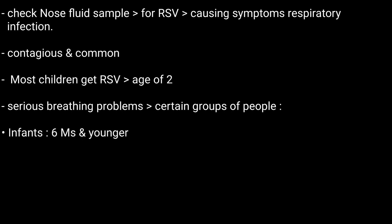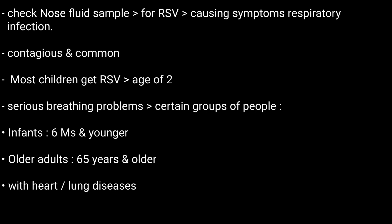These groups include infants, especially those 6 months and younger; older adults, especially those 65 years and older; people with heart or lung diseases; and people with weak immune systems.